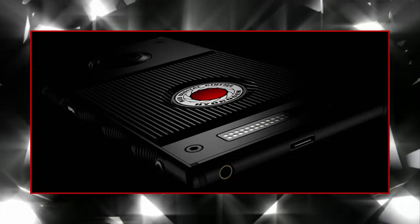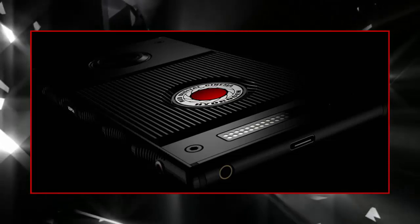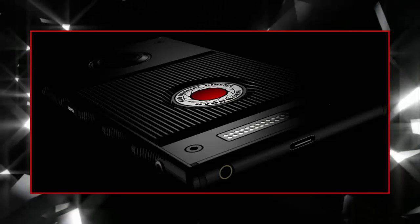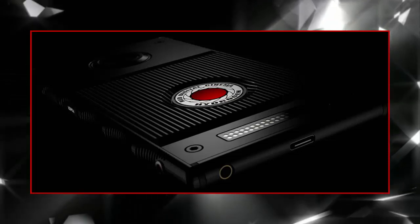RED, the company that makes professional digital cameras for shooting Hollywood movies, is making a holographic phone called the Hydrogen. The company is touting the Hydrogen as the world's first holographic media machine, and says it doesn't require glasses to see the supposed holograms.